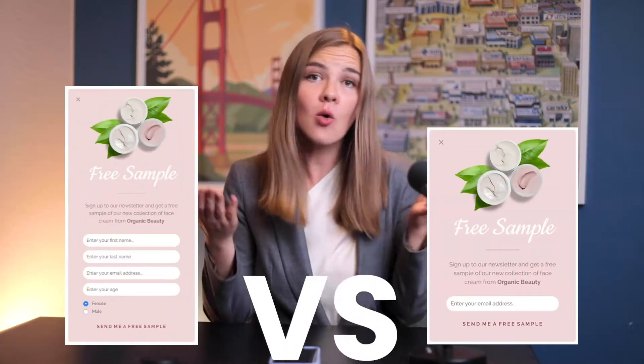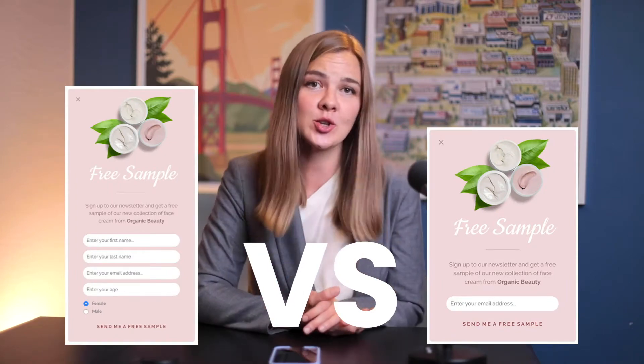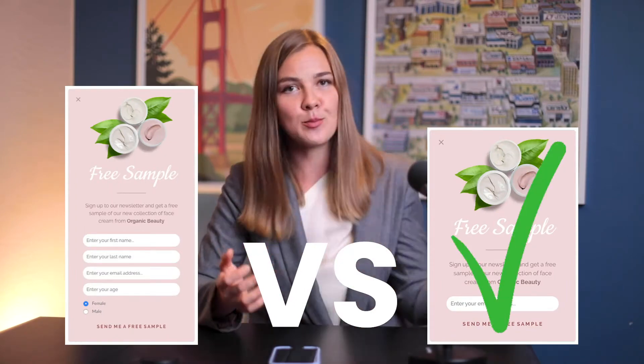Pro tip: the fewer fields you have on the pop-up, the more people will complete it. People get overwhelmed when you ask them for too much, so if you want people to actually submit that form, only ask for what you absolutely need, like email and phone number. When it comes to timing, exit intent pop-ups are the best way to go. When a user is navigating towards closing the window, that's considered exit intent and your pop-up will show up then.